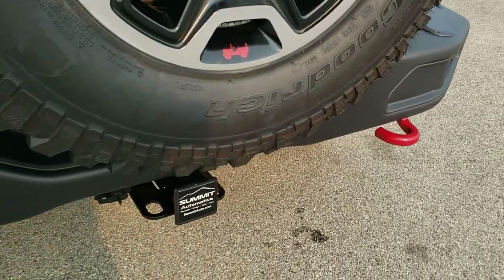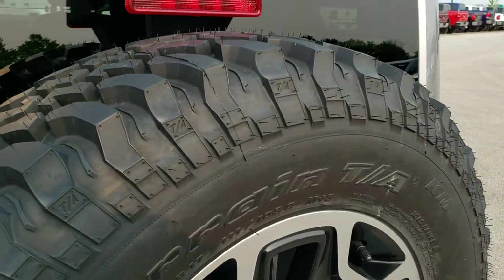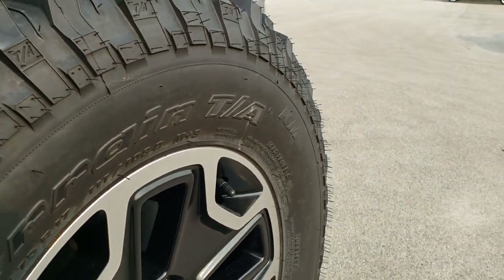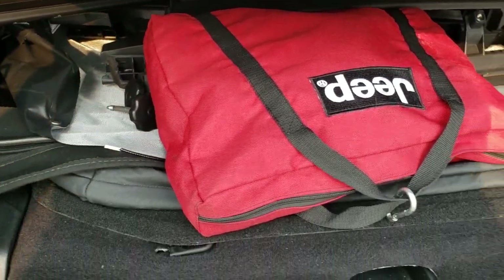The rear bumper has no dents or dings. It comes with a towing package — receiver hitch and 4-pin wiring. Here is the spare, a brand new BFGoodrich tire, maybe just a little bit less than half the tread left.